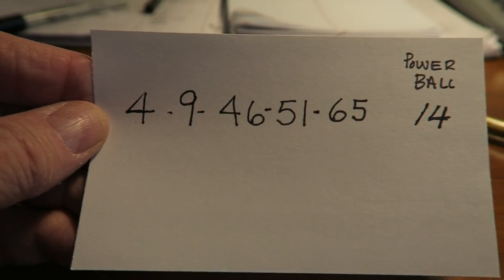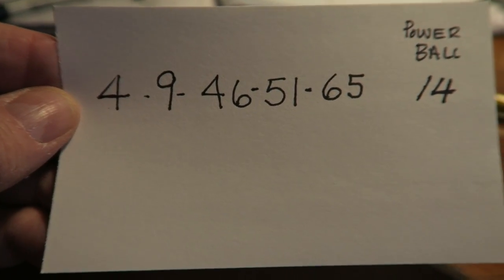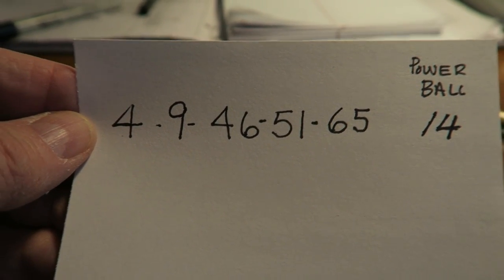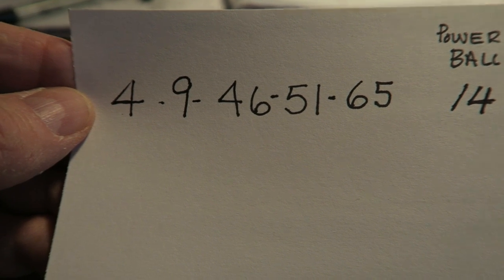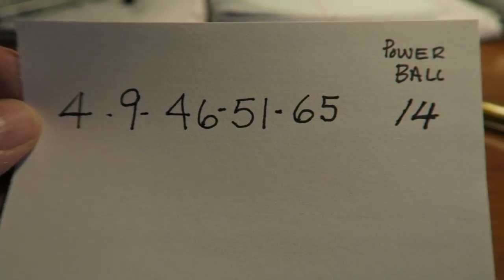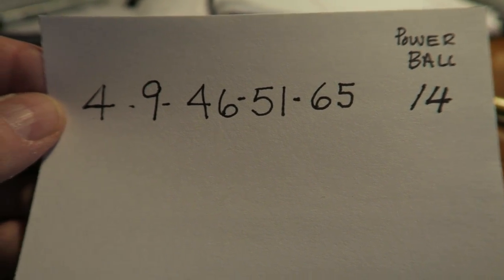So here are our Powerball numbers, scientifically chosen — you cannot go wrong using these numbers: 4, 9, 46, 51, 65, and the Powerball is 14. A sure winner! Now of course you have to understand that those numbers will not work for you. You have to go through that same procedure and pick your own numbers. These are my numbers — they'll work for me, but they definitely will not work for you. Good luck.